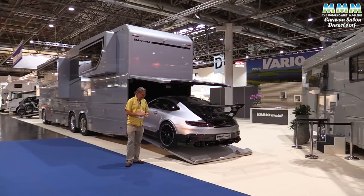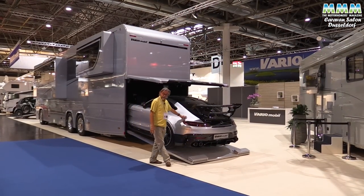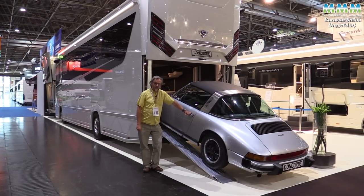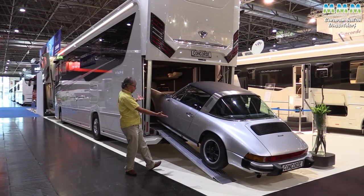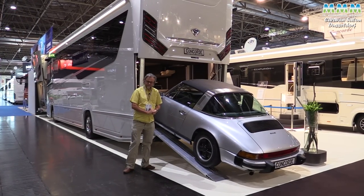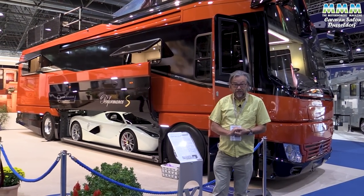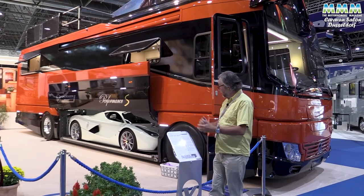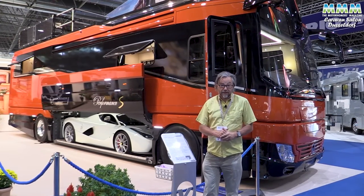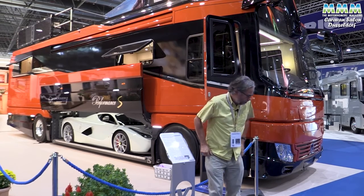Maybe a Mini is just too ordinary to go shopping, so you could have this Vario-mobile with an AMG Mercedes V8 bi-turbo in the rear garage. Or how about a Concorde liner with this beautiful Porsche 911 Targa from the 1970s? But the one you really want is this Falknermobile Performance S — 12 metres of motorhome for 2 million euros. But that doesn't include the LaFerrari, which is a further 3.3 million euros. Where's that lottery ticket?